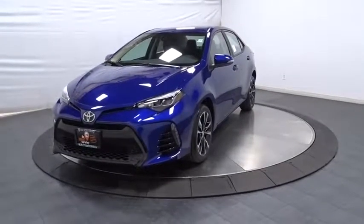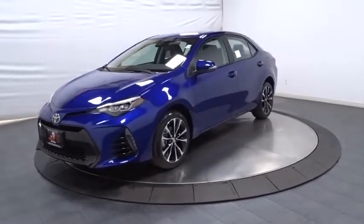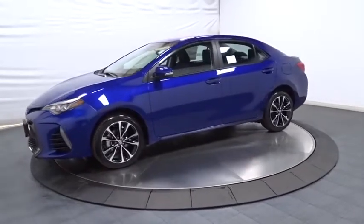2018 Toyota Corolla. The Corolla is still a great option for those who want dependability, comfort, and value.